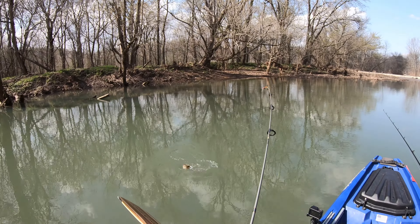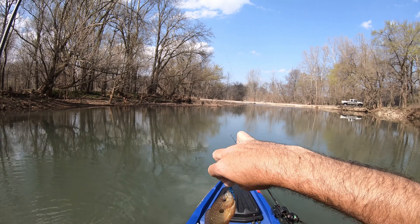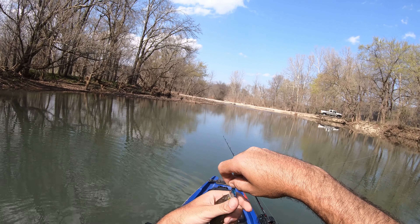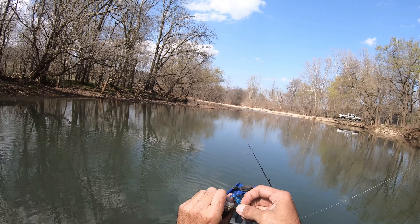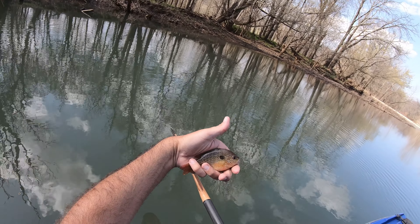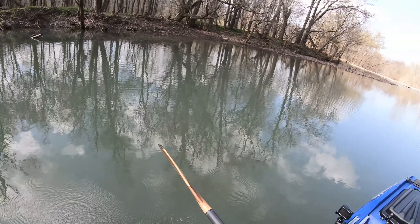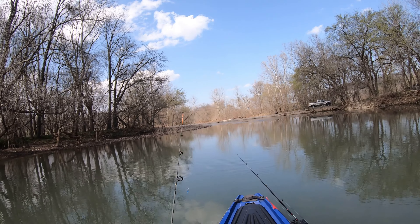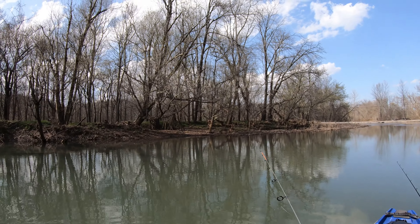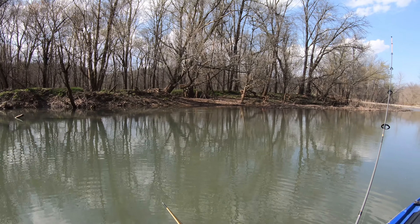Oh, pretty! Whoa, beautiful little fish. That's a green sunfish — been a while since I caught one.